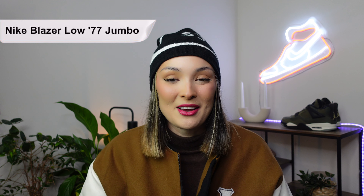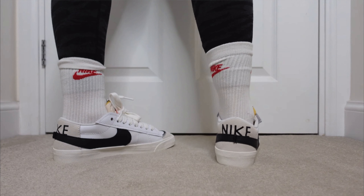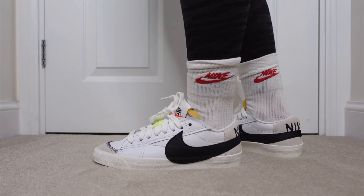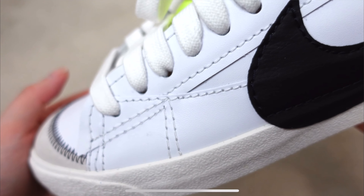We then have the Jumbo Nike Blazer 77 Low — one of my all-time favourites. One of the main things about this shoe is that it retails around £90, $100, but they are always, always on sale. They look like a collaboration shoe because of the huge logo, and they look so much more expensive than what they actually are. They do come in a vintage style pair too, and that pair is also always on sale. What I love about these is the very simple low-top silhouette — low tops go so much better with everything. This sneaker is very versatile and I also think it's really good as a gym shoe.